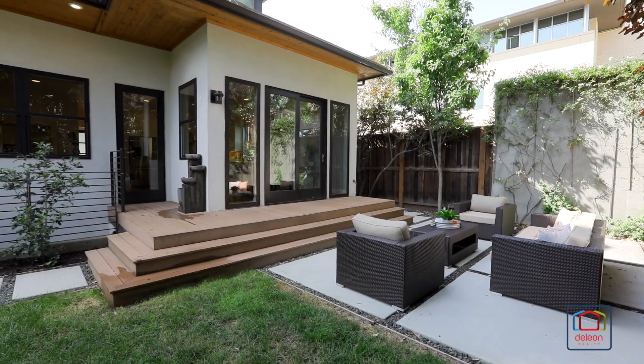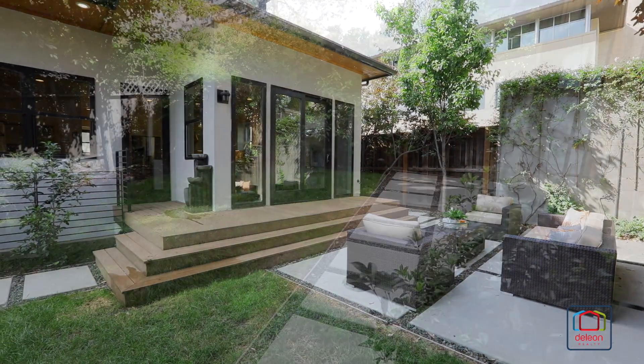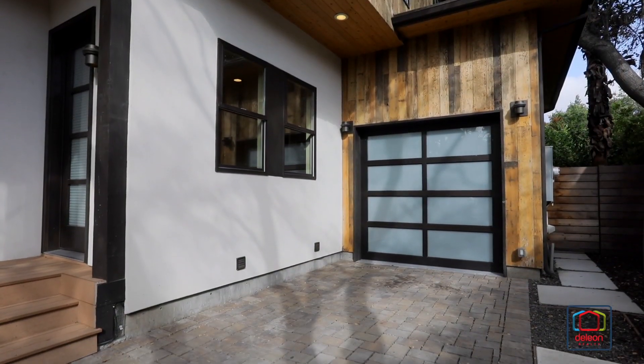Outdoor enjoyment awaits in the backyard with a deck, patio, and lawn. This home also enjoys an attached drive-through garage that opens to the backyard.